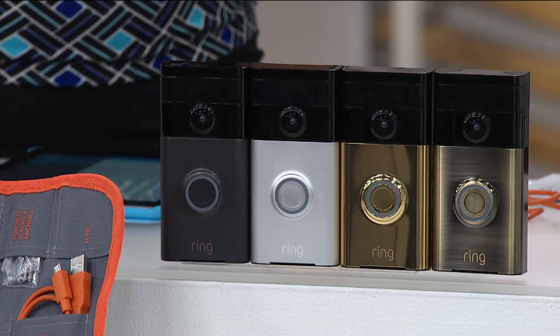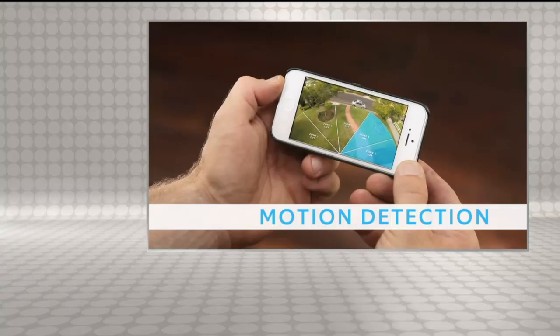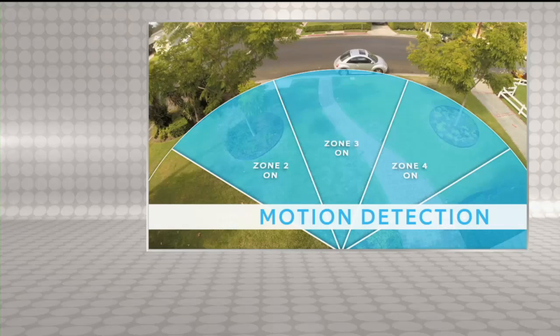You could be at the grocery store or halfway around the world on vacation — you're going to know who is at your doorstep. You get a live video feed, you can accept the call or say no thank you, enabling two-way communication. You're always home even when you're not with Ring. My husband and I were outside on our patio for lunch — a delivery came, I didn't hear the doorbell, but Ring sent an instant notification and I was able to tell the driver I'll be right there.